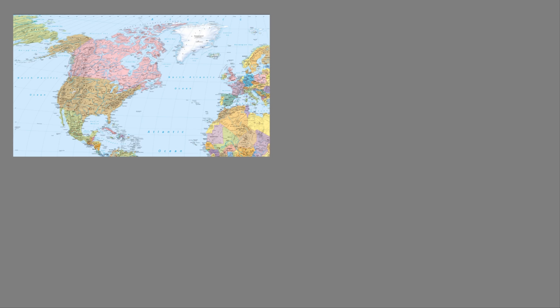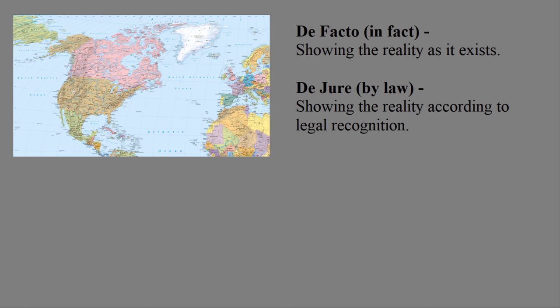When it comes to political or historical maps, you have two main choices on how to display information on who controls what land. You could choose a de facto map, which is basically an honest map that shows the reality on the ground in terms of who controls what. Or you could choose a de jure map, which means you map things according to a legal standard.